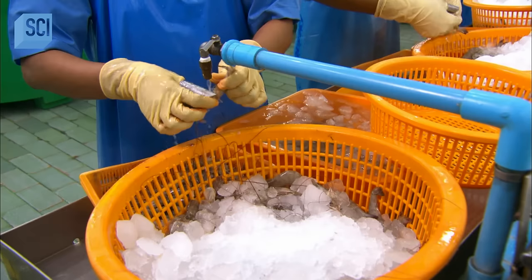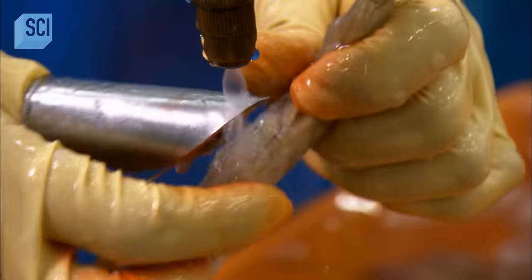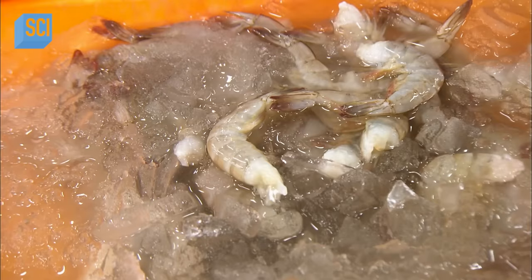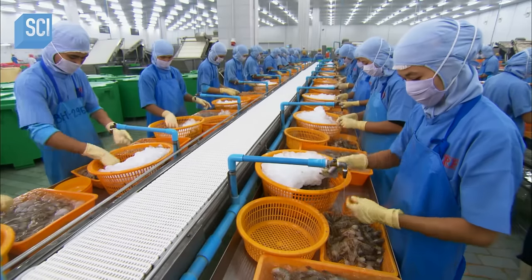It's now time for the inevitable: the de-heading. Using a metal tool that's like an open thimble, workers pull the heads off the shrimp with a few quick tugs. The de-heading line is a long and busy one.